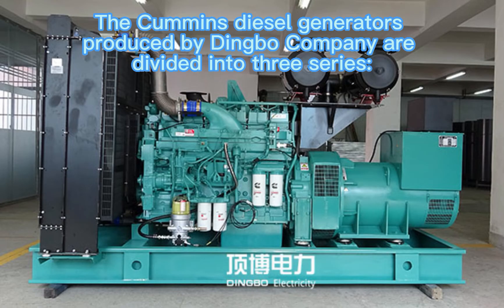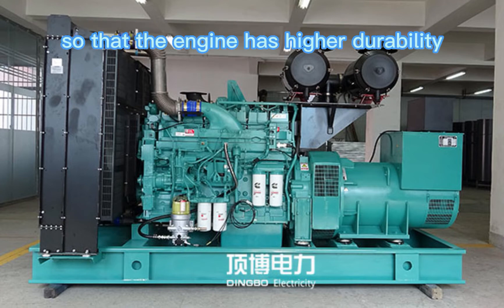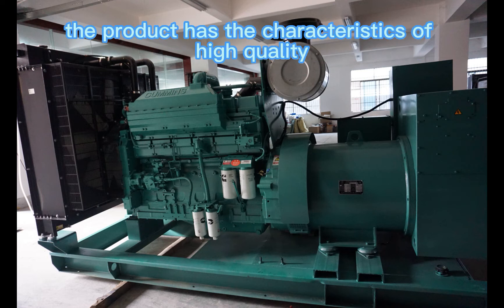The Cummins diesel generators produced by Dingbo Company are divided into three series: imported, Dongfeng, and Chongqing. They adopt Cummins' patented BT fuel system so that the engine has higher durability, reliability, and power, while meeting environmental protection emissions and fuel economy. The product has the characteristics of high quality,